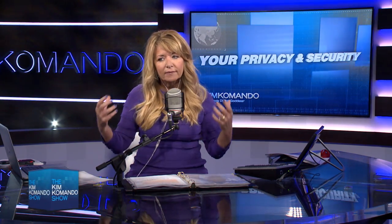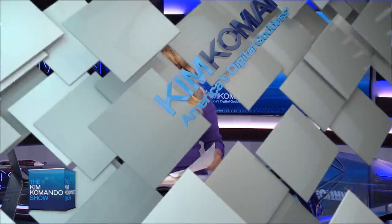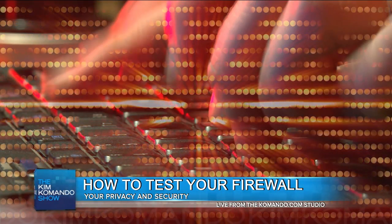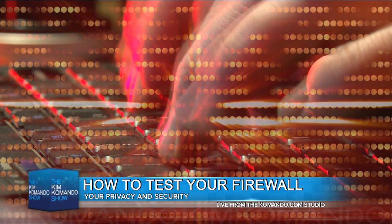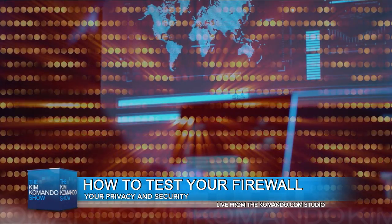Maybe you've taken our advice over the years and you've locked down your PC. You have antivirus software, you have your firewall, you think you have everything going on. But how do you really know if the firewall is doing its job? That's the answer we're going to give you on this week's privacy tip. Because the wrong port setting can leave your computer vulnerable to port scanners, giving hackers an opportunity to slip past. Also, if your computer has been exposed to a virus, it might have changed your port settings without you knowing.